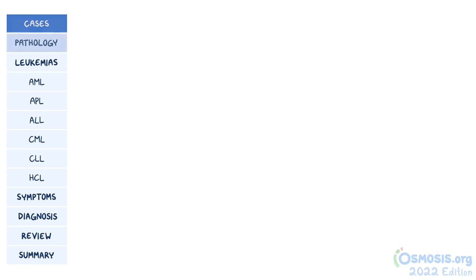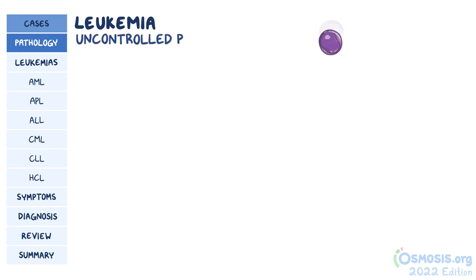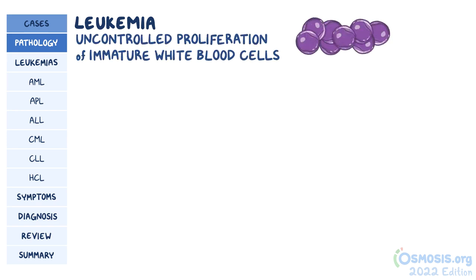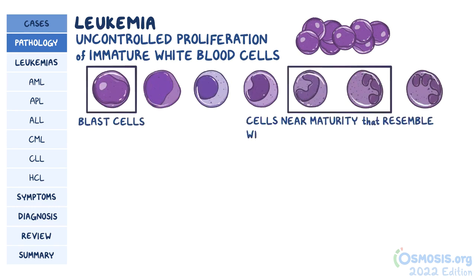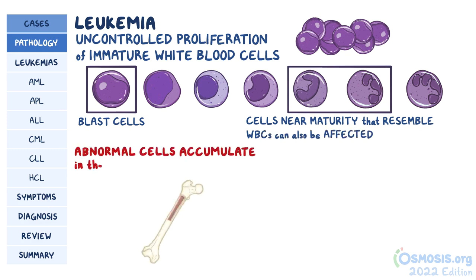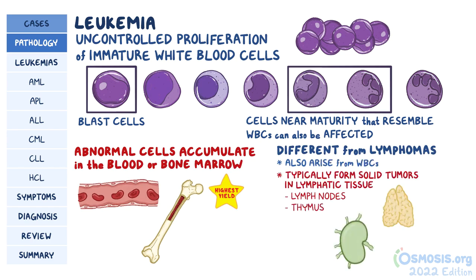All three people have leukemia. Leukemias can happen when there's uncontrolled proliferation of immature white blood cells. The most immature type of cells are called blast cells, but sometimes cells near maturity that resemble normal white blood cells can also be affected. Whatever the stage, these abnormal cells accumulate in the bone marrow or blood. This differentiates them from lymphomas, which can also arise from white blood cells, but they typically form solid tumors in lymphatic tissue like lymph nodes, the thymus, or spleen.